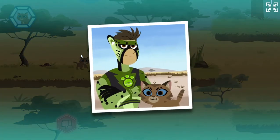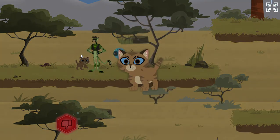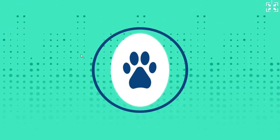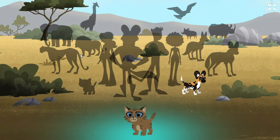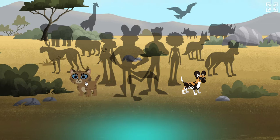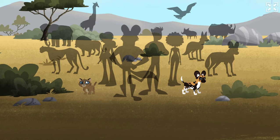Great job! You rescued the lost kitten. You've earned a wild kitten sticker. Good job! Click on a sticker to learn more. A cat looks elegant when relaxed with its tail held high.